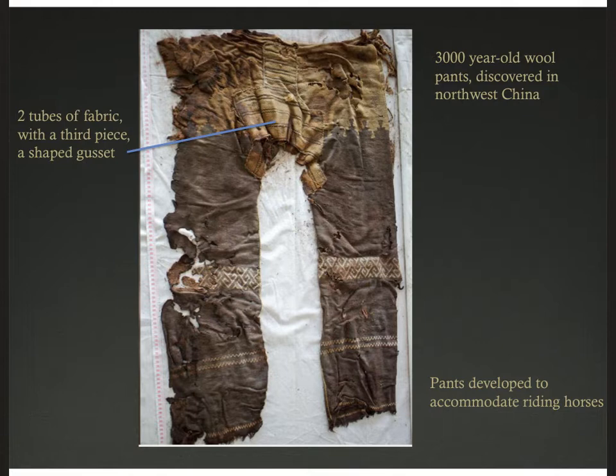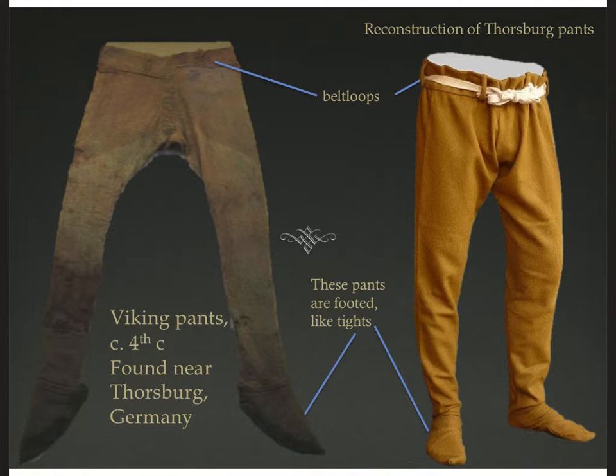The Tarim Basin is in Northwest China. These pants were made of wool, they're straight-legged, and they have a wide crotch. We think that trousers were invented to allow greater comfort when one is astride a horse, which was an activity that the people in the Tarim Basin about 3,500 years ago would have done regularly. What I love about these pants is that they're fairly simply constructed — two tubes of fabric to make the legs, with a third kind of shaped rectangle piece to make the gusset.